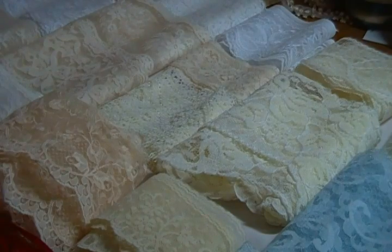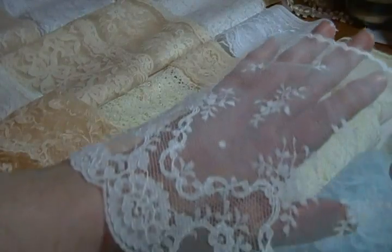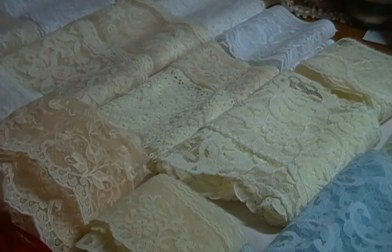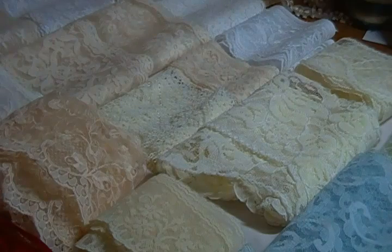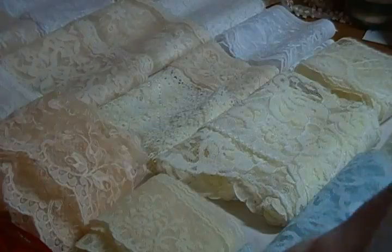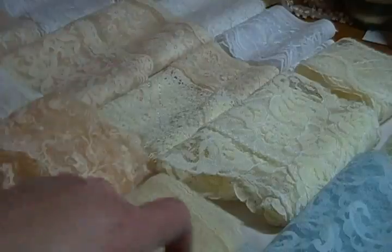I am asking $17 for everything you see here and everything that I'm going to show you, so it works out to be quite a bit less than a dollar a yard. Okay, so this is the widest one — this is a very beautiful bridal type lace and there's very very close to a yard of this beautiful white. This is the six and a half inch wide lace.